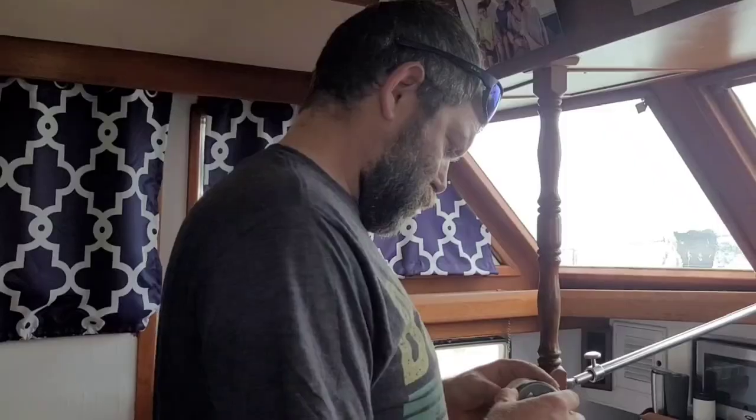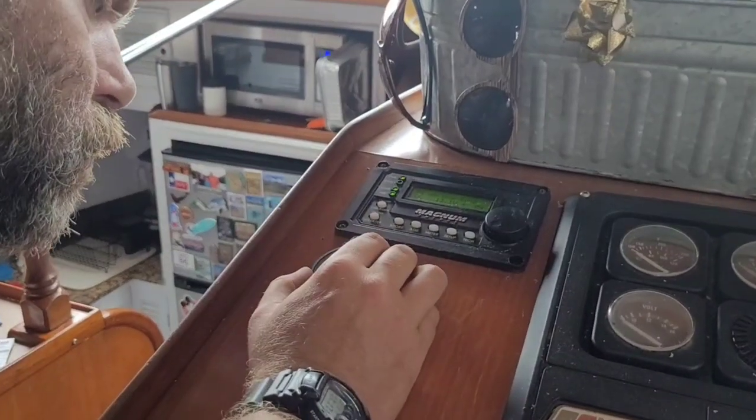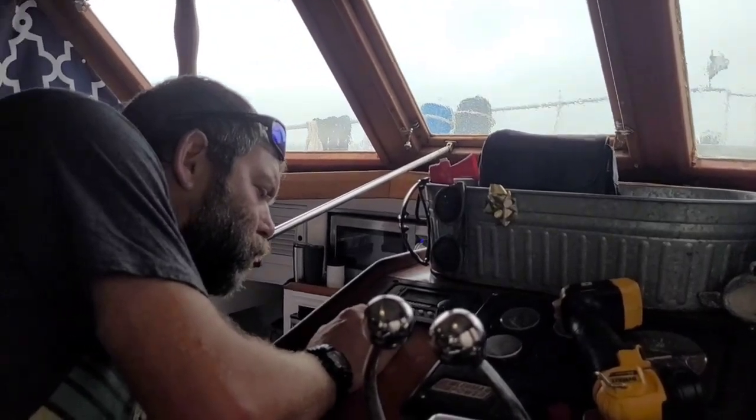Chris needed help with this project. He's putting the battery monitor in. It's raining outside, so we're just making it project maintenance day.